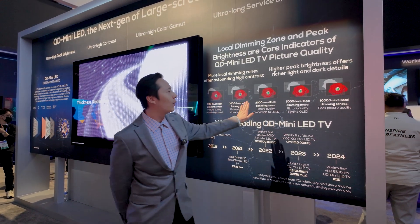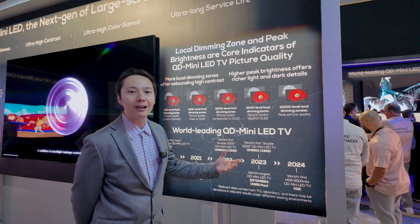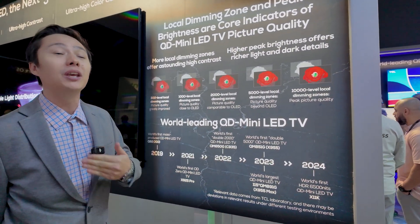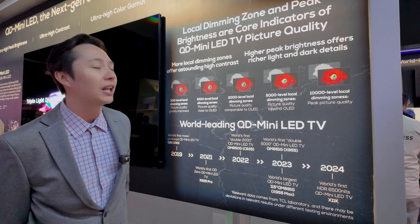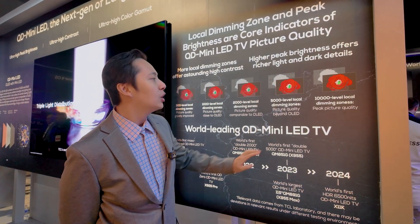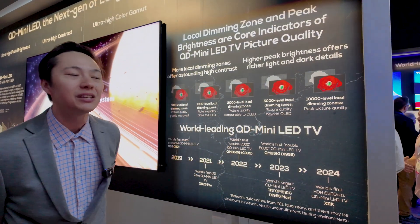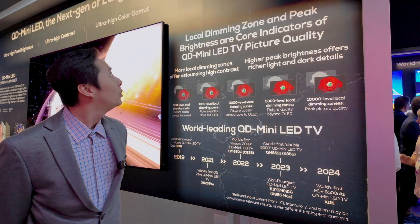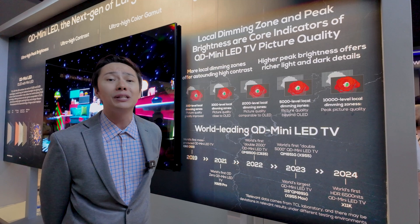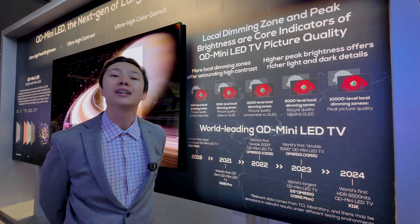Advancing to last year, we had the first-ever double five series — a 5,000 local dimming zone TV with 5,000 nits peak brightness. For 2025 and beyond, we're doubling down on that with about 10,000 local dimming zones for certain models in our ultra-premium range with an HDR brightness of about 6,500 nits. QD mini LED is probably the closest thing you can compare to OLED, but it gives you more tangible benefits like lifespan, color, and the ability to combat ambient light in more rooms.